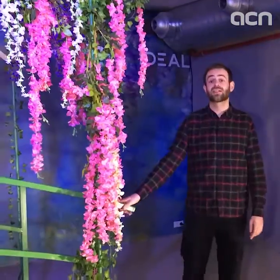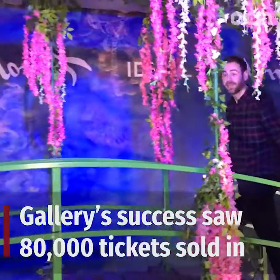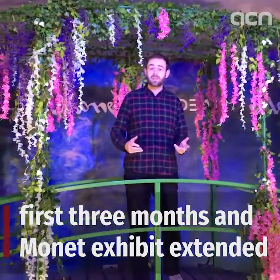The gallery has been a huge success since opening three months ago, selling 80,000 tickets already. In fact, the Monet exhibition — the gallery's first — was initially scheduled to end this month, but such has been its popularity that it has now been extended until late April.